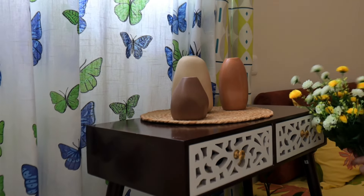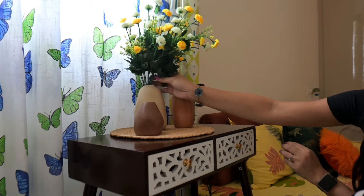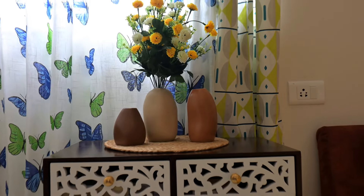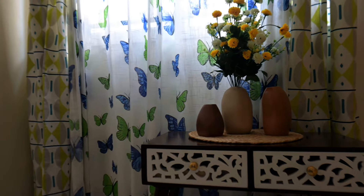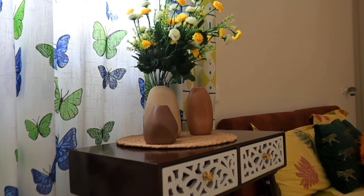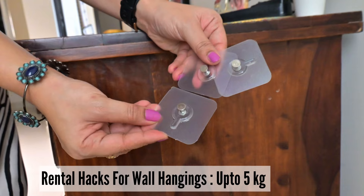You can keep your diary, pen, or water bottle on it — it gives you good space. You can keep it in your living room or bedroom; it serves both purposes. The drawers are beautiful — they are in a jali design which I really liked.